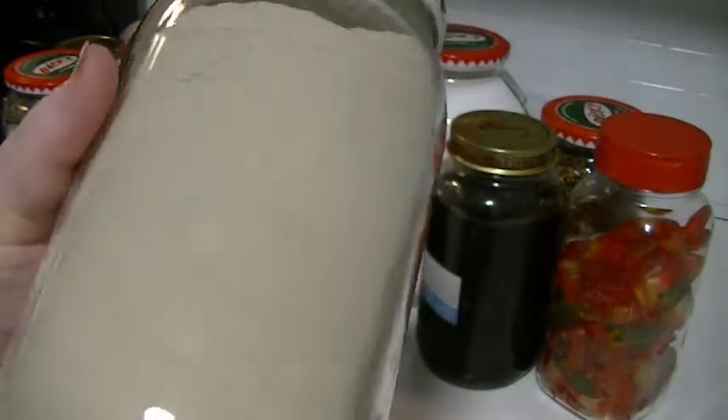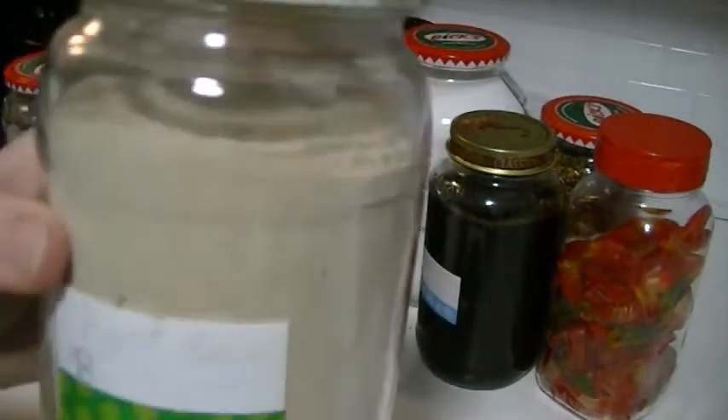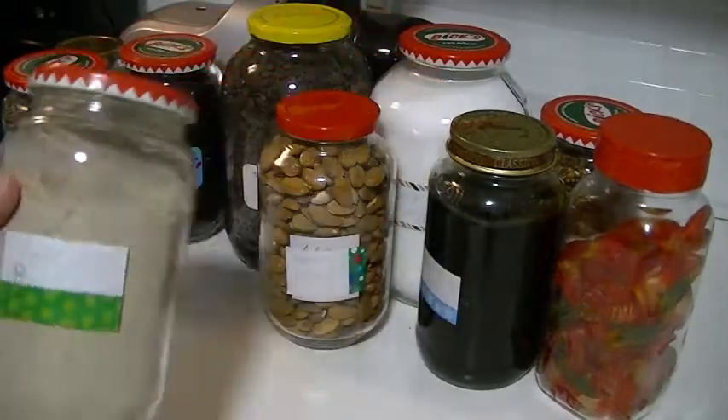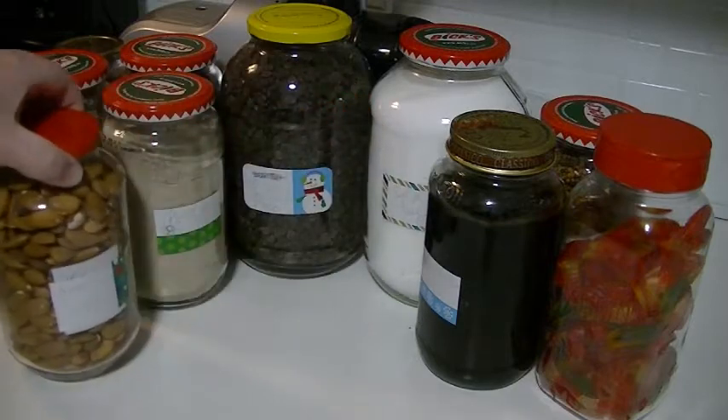We were trying to scoop the white pepper into the jar at Bulk Barn and I had to cover my nose with my shirt because the powder was going up in the air and it was going to make me sneeze.